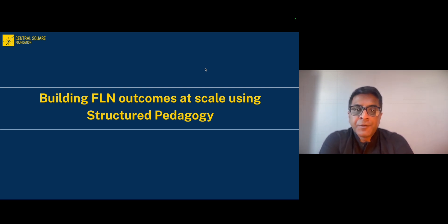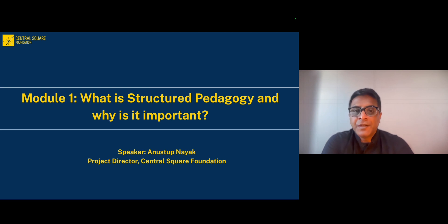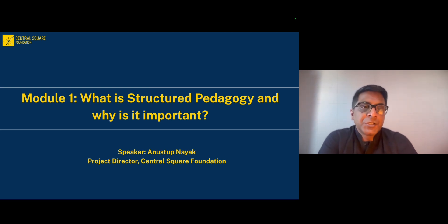Welcome to the module on building foundational literacy and numeracy outcomes at scale using structured pedagogy. In module 1, we will learn about what is the structured pedagogy approach and why is it important.